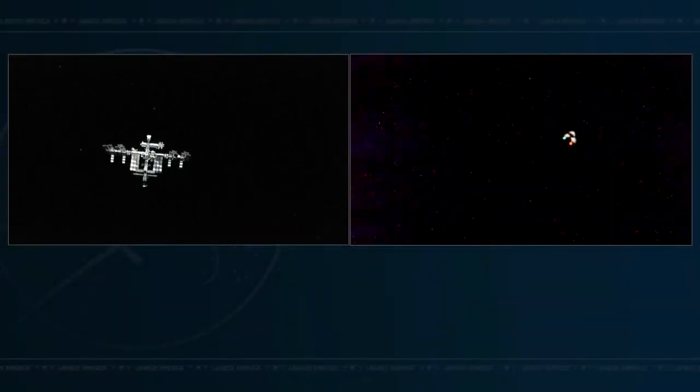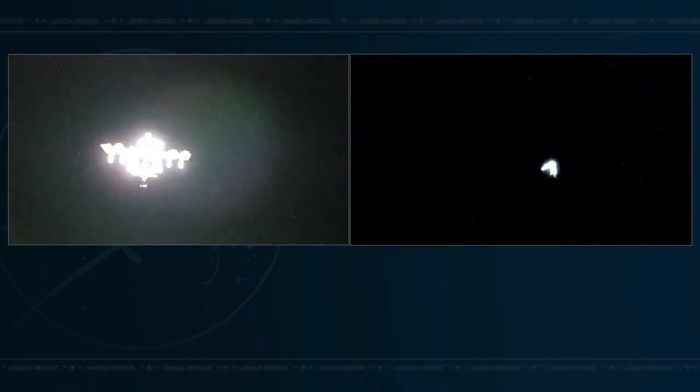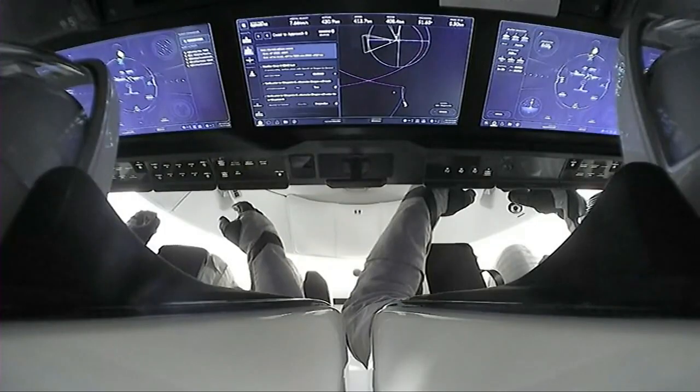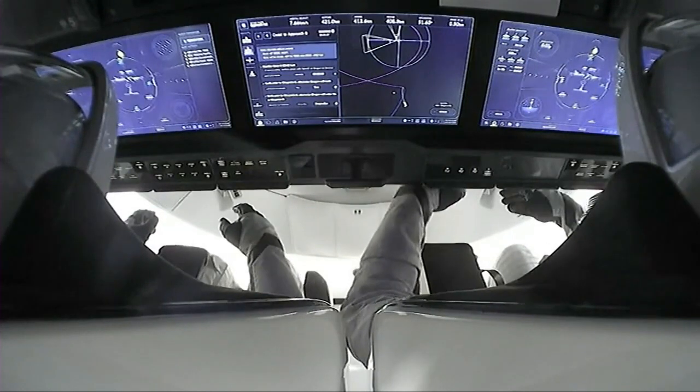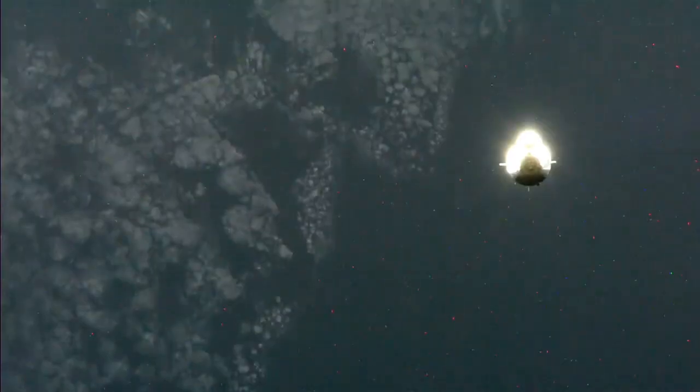We did see views of the International Space Station before, which looked like a tiny little dot. And now we are getting so close that you can really see the International Space Station there on your left-hand screen. Looking from the International Space Station to Dragon on your right-hand screen, getting a really cool view of Dragon. You can see the nose cone deployed.